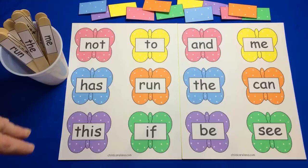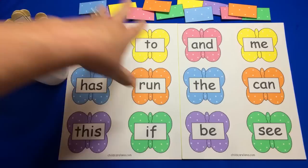Of course you can make this with as many sight words as you would like, depending on what sight words you are working on. This is great for sight word recognition and review and developing literacy skills.